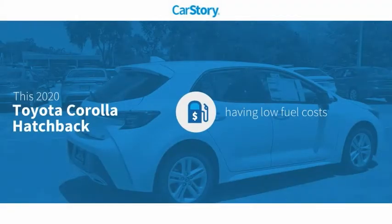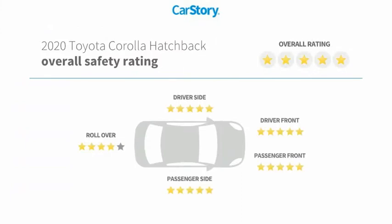Car Story research indicates this vehicle as having low monthly fuel costs and has been listed as an IIHS Top Safety Pick with these ratings.